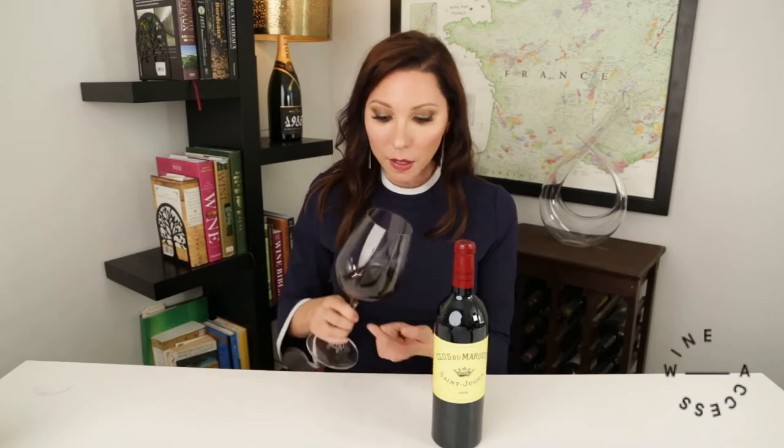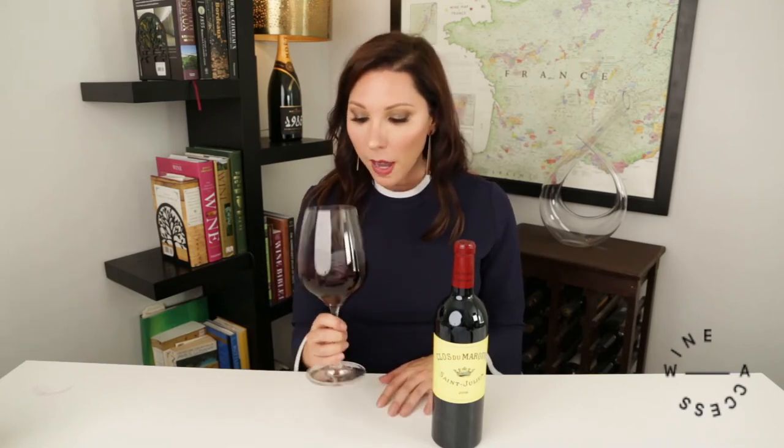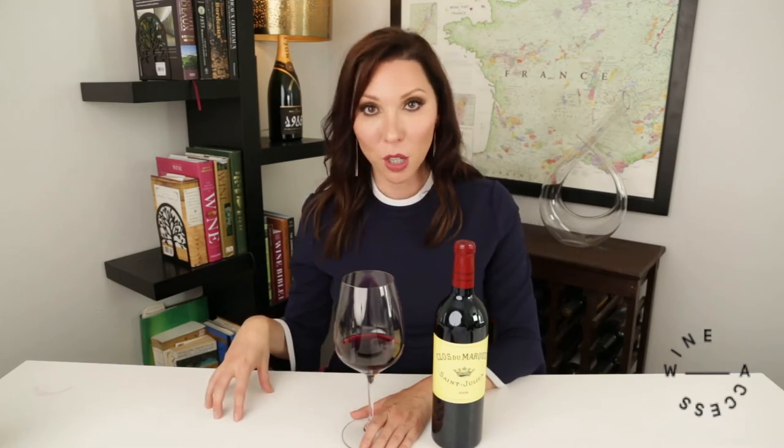I'm just seeing the beginnings of bricking around the edge. On the nose, you get the beautiful classic markers of Cabernet Sauvignon — black currant, black cherry, a graphite note. It has a little bit of a foresty floor, barnyard note to it in the best way, both from where it's located in the world and because it does have a bit of maturity. And I'm picking up just a bit of baking spice because this was matured in French oak.